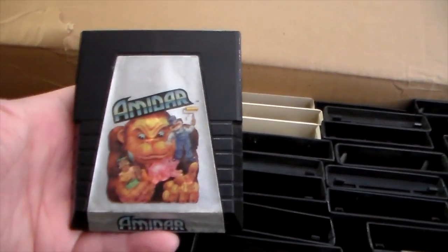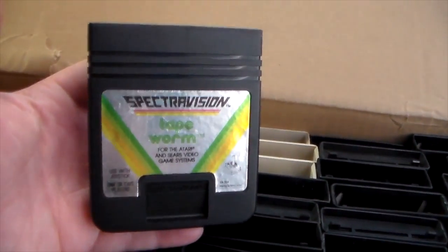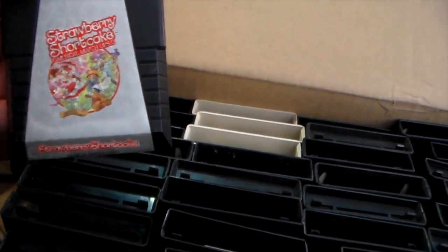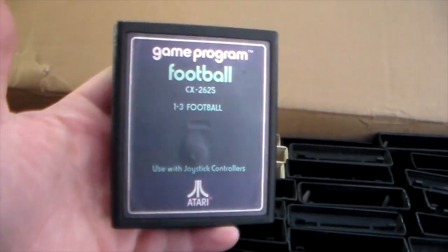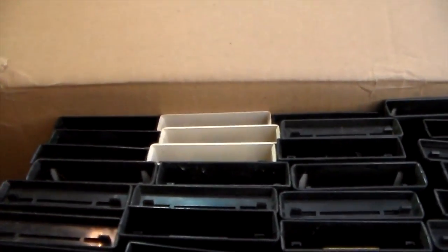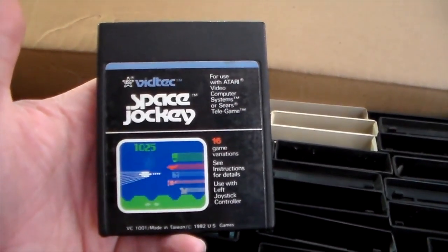Here's one that I haven't had before - Amadar. Airlock, that's a double. Hey, my first Spectravision game and that's Tapeworm. And we got Strawberry Shortcake. Laser Blast - I know that's a double. Robot Tank, that's a double. Football - regular old football, that's not a double. You know, the original Atari football game was the first arcade game to have scrolling.